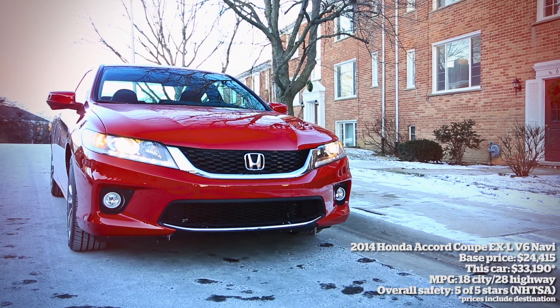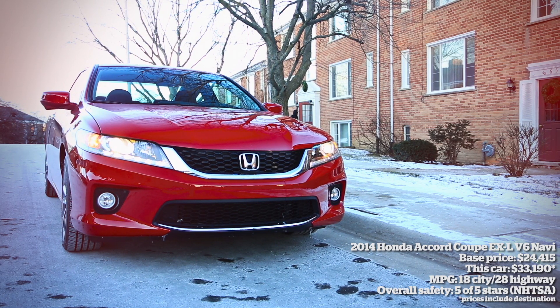To sum up, the Accord sedan is such a popular car that if you buy one you'll see them everywhere you go. If you can't stand that idea, you should think about getting the coupe. But if you like the practicality of the sedan and you don't mind that it's not as stylish, it's the better choice.